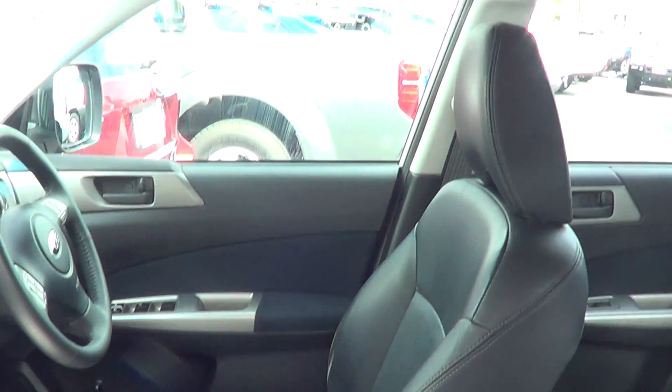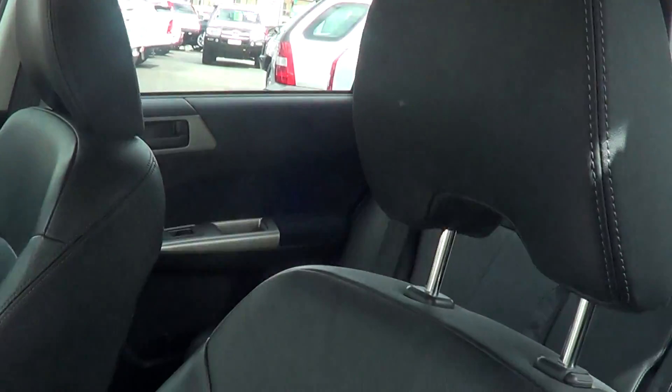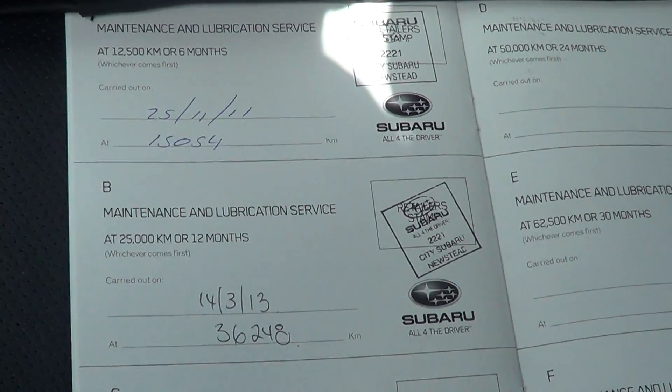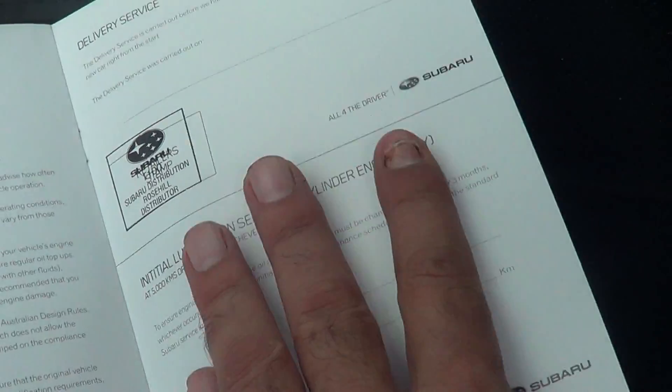It is a luxury model — roof lining is clean, no scratches, no rips, not a thread out of place. Full service history; we're about to give it its 48,000 km service, but as you can see everything to date has been done.